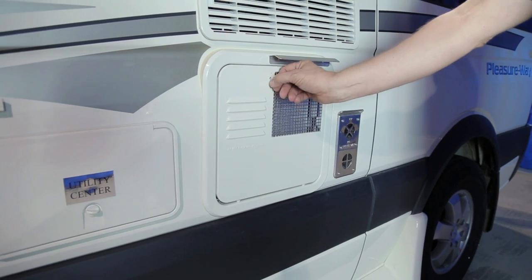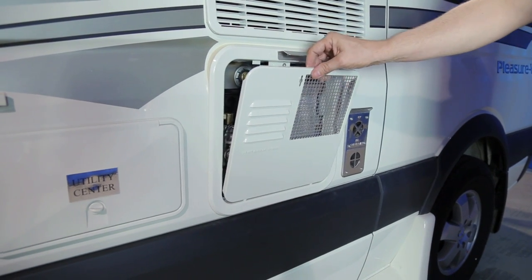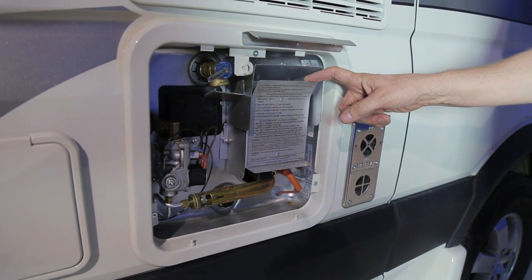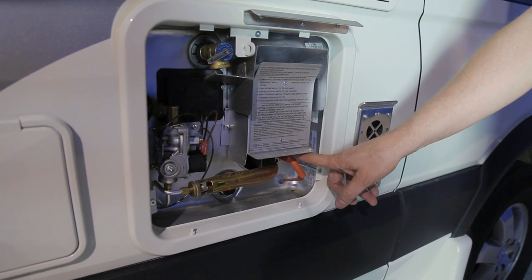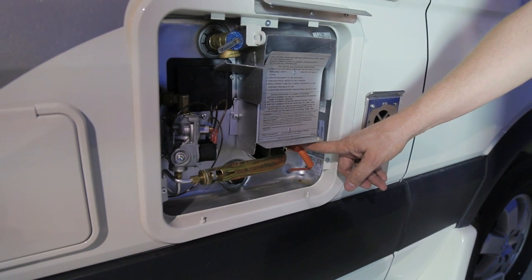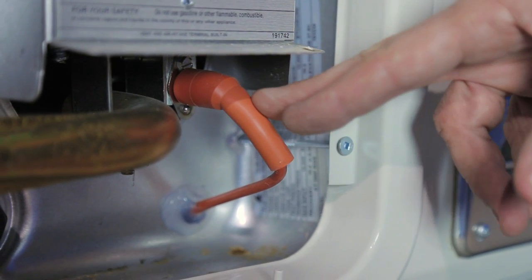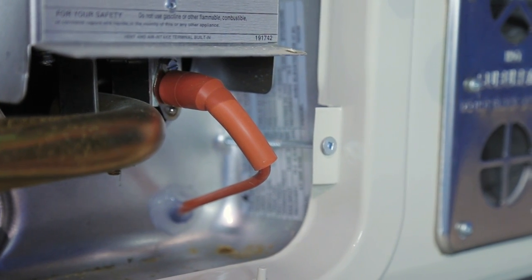To access your water heater exterior components, unlock the top latch and lift the water heater door off the posts on the bottom. Your water heater is an SW6 by Suburban — it is an auto-ignition water heater. When you turn on the electric switch inside, it will automatically ignite your propane. Ensure that your propane is also in the on position. The water heater functions on propane but requires 12 volts for ignition and temperature reading.